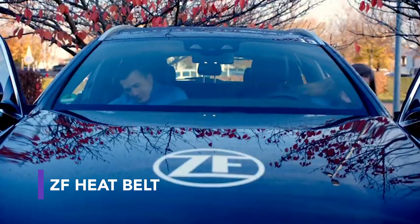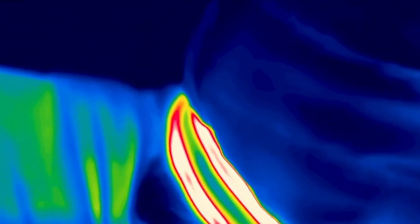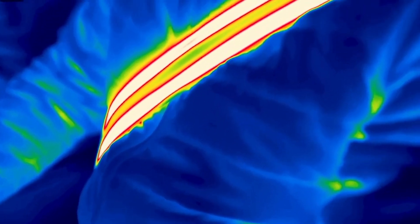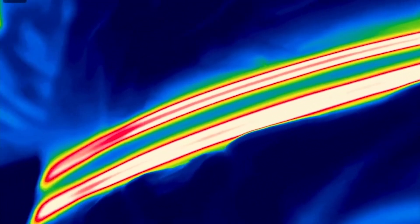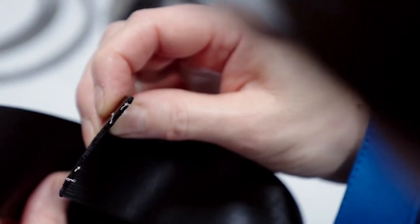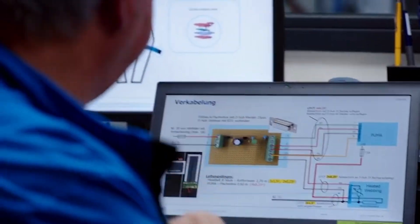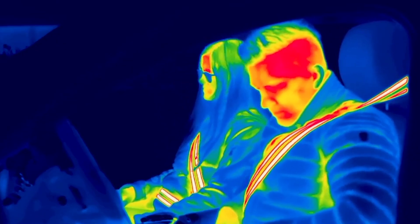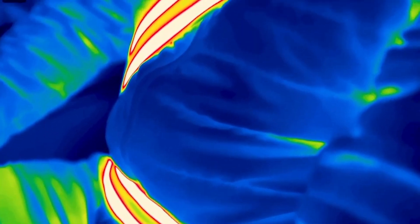Take a step up from the seat warmer: ZF Group, the German manufacturer, has developed a heated seat belt option for electric vehicles. A significant part of an EV's battery is usually used to keep the car warm, limiting range. With a heated belt, drivers don't use as much energy to keep the car warm. These heated seat belts are made with a special webbing that includes heating conductors or heating strips, without being thicker than regular seat belts, providing occupants with a uniform feeling of warmth and potentially enabling the car to go further without needing a charge.